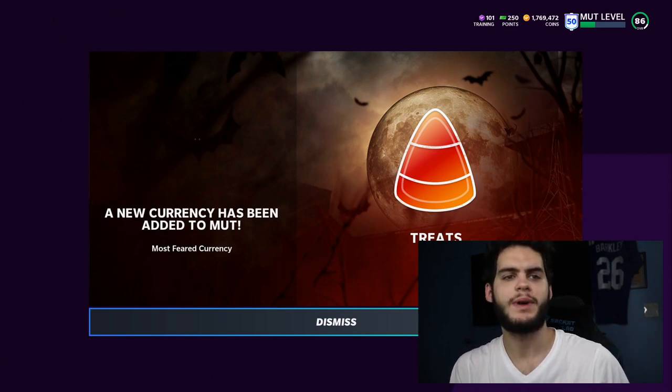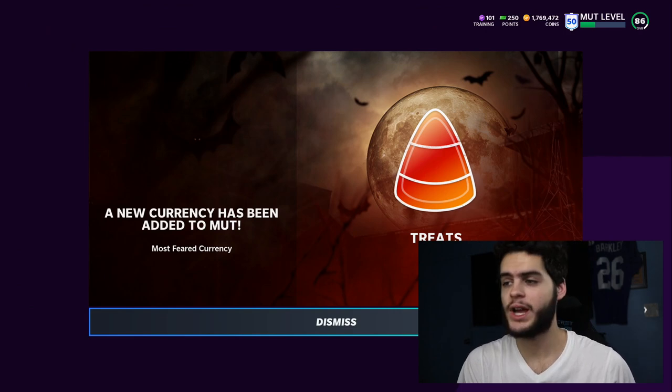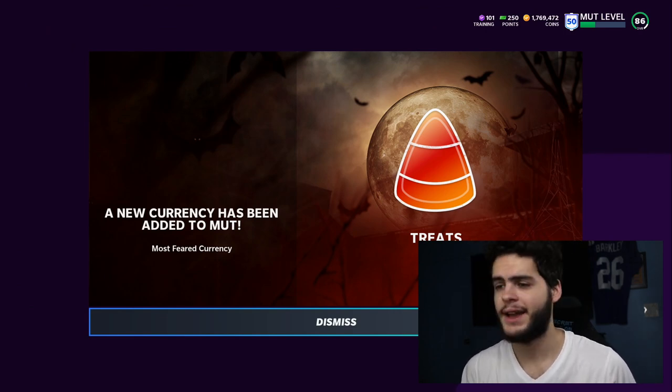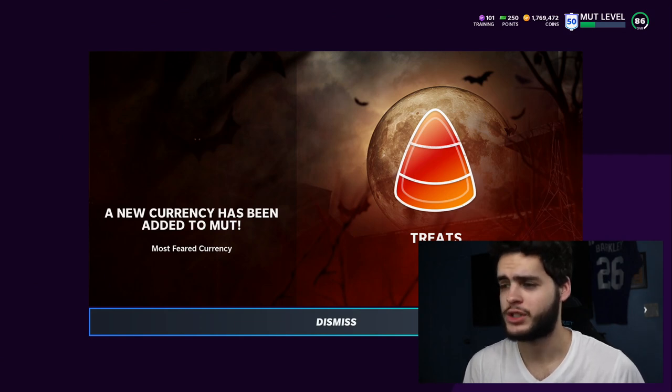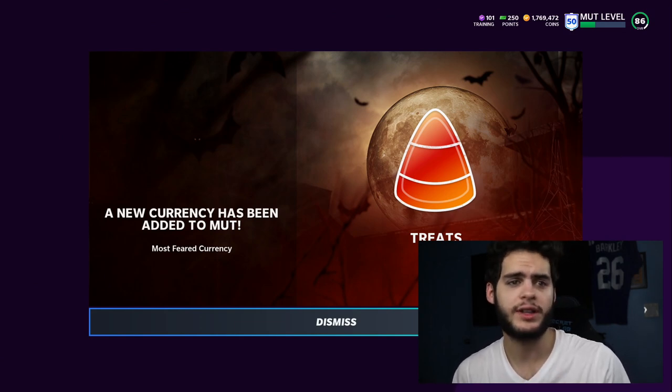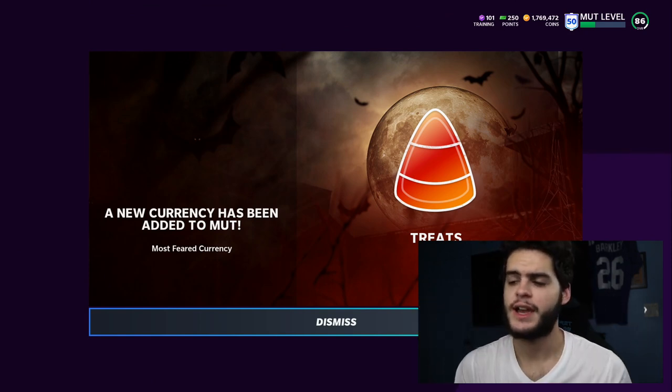What's going on everybody? It's Poodle back with another Madden Ultimate Team video. Today we got the Most Feared promo — we got the 50, we got an LTD, plenty of stuff to go over. As you guys can see on the screen, a new currency has been added to MUT: treats, which is candy corn. I'm really liking the card art and kind of the interface — everything we're dealing with here looks interesting and new.